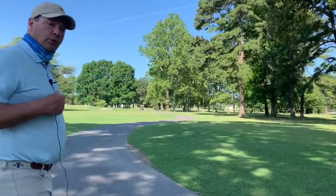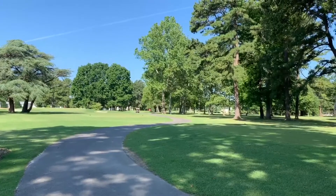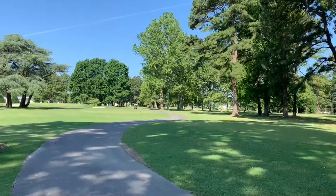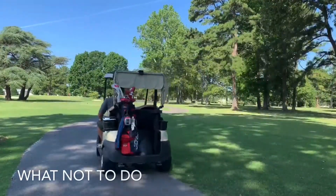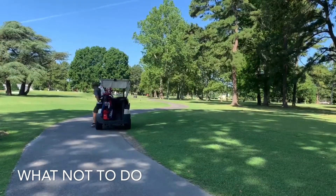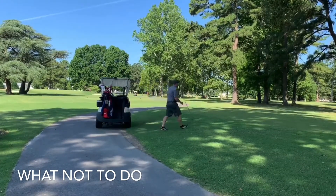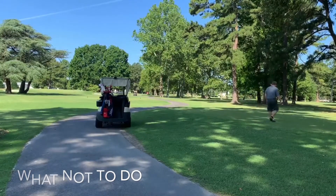Now we're going to demonstrate what we'd like to do and what we'd like to avoid. As you can see, we've got an area here where folks continually have two wheels off the path. Derek, show us what we would prefer you not do. By golfers continually having two tires off the path, it's created this wear mark. It becomes unsightly, is a collection point for water, and can also cause excessive mosquitoes.